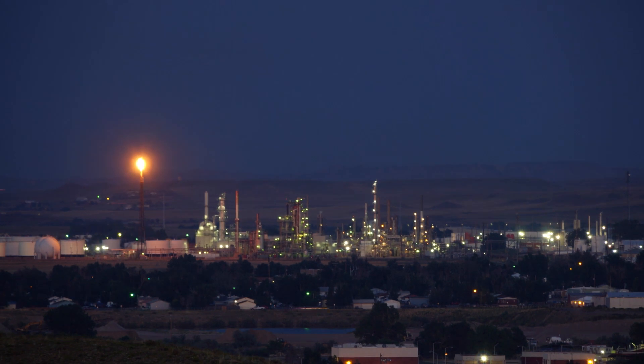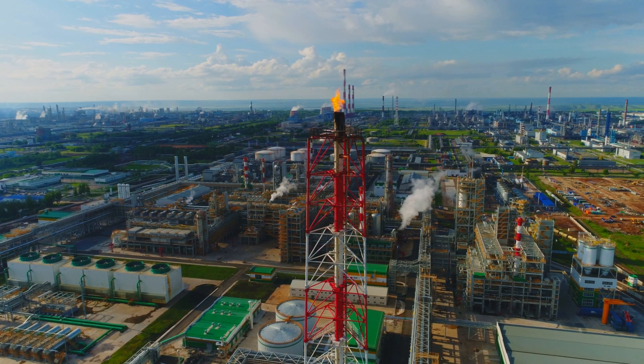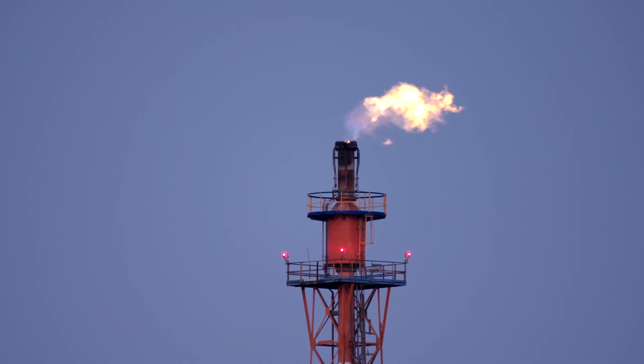Methane emissions come about from two primary sources. One, intentional vents, which are basically unavoidable, and that is about 25% of methane emissions.